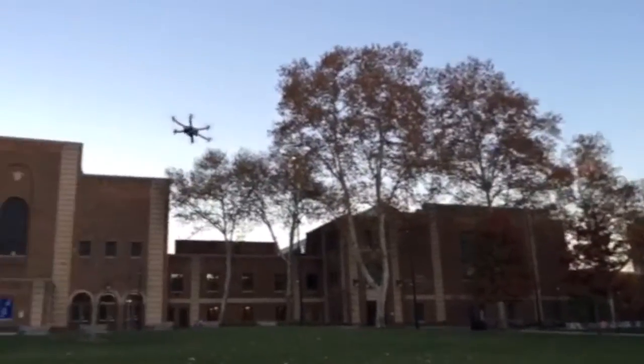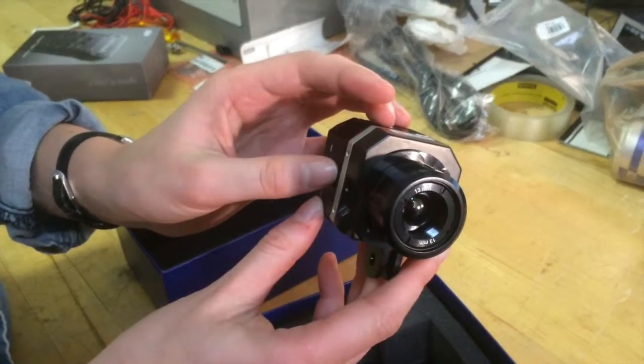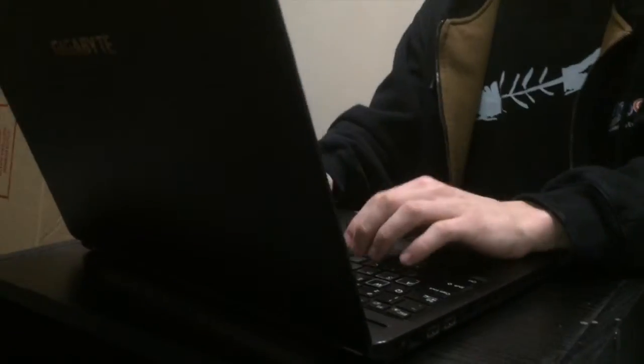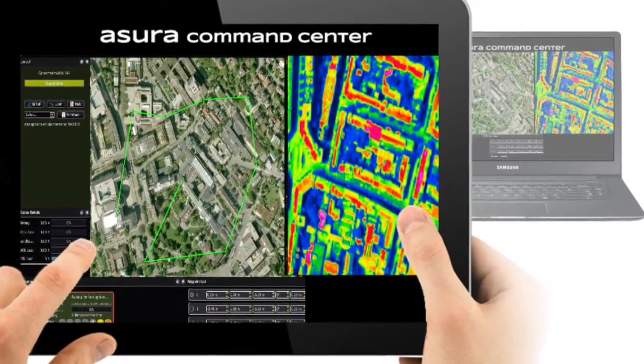It will consist of an aerial drone that sends infrared and color video back to a centralized command station, where search and rescue or disaster relief staff will be able to monitor the situation through an intuitive interface.